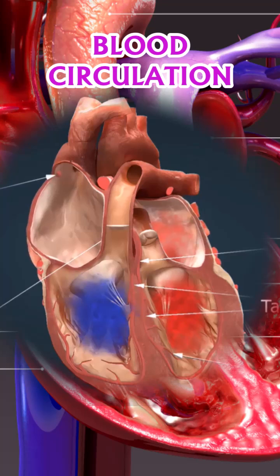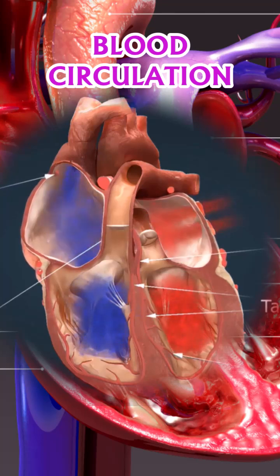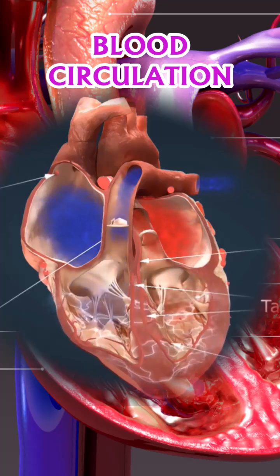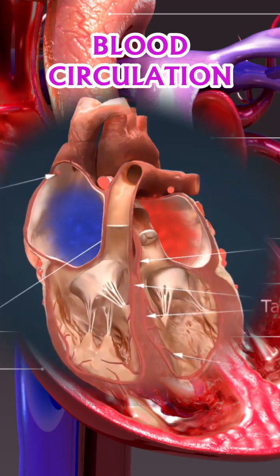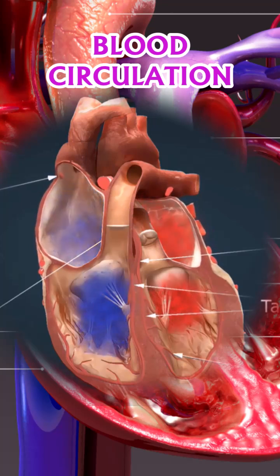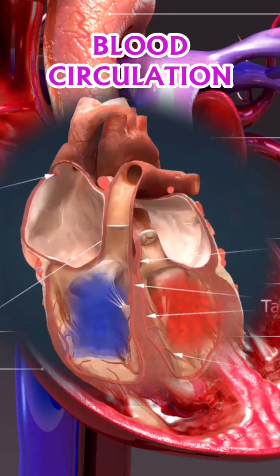Inside the lungs, the blood is replenished with oxygen, changing its color to bright red. This oxygenated blood then flows into the left side of the heart, which includes the left atrium and left ventricle. From there, the heart pumps the oxygen-rich blood into the aorta, distributing it to the entire body.